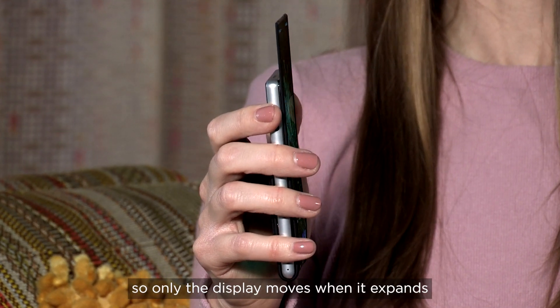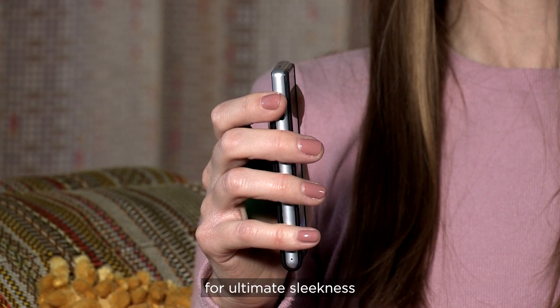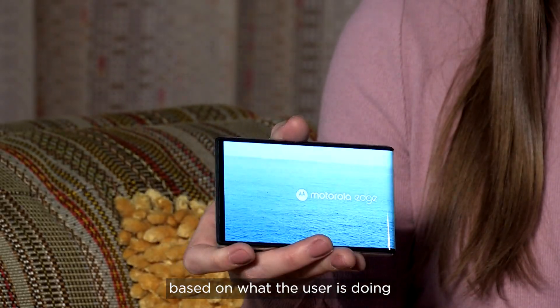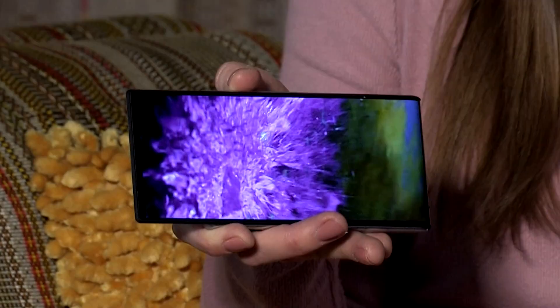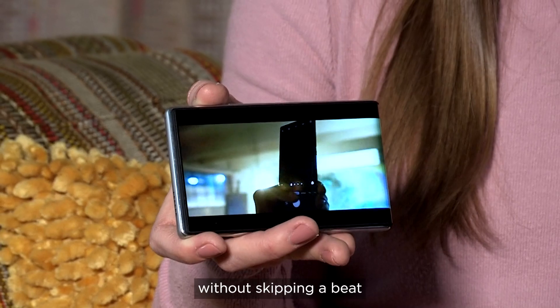The device has been crafted so only the display moves when it expands, for ultimate sleekness. The device can dynamically adjust based on what the user is doing — I can have a full immersive display and a small compact display when I need it, without skipping a beat.